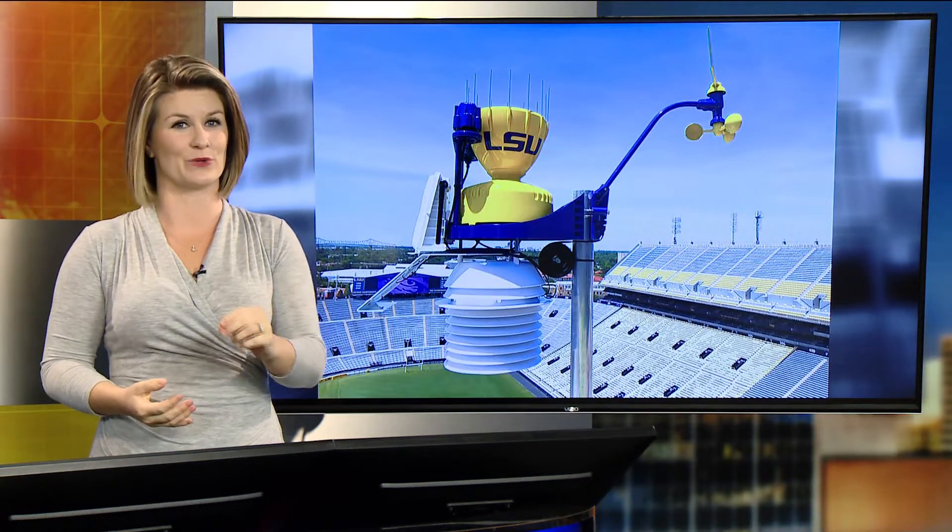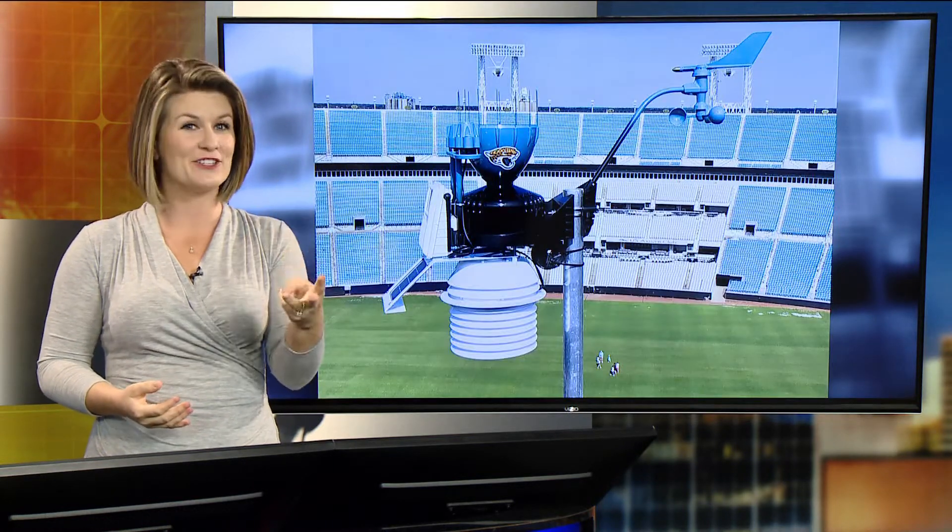Friday on Good Morning Jacksonville, we're continuing with STEM Week, and we're getting back to WeatherSTEM's roots: Science, Technology, Engineering, and Mathematics. How Ed Mansoury and his team are making weather and meteorology more fun and interactive for Florida students. Meteorologist Lauren Routenkranz, First Coast News on your side.